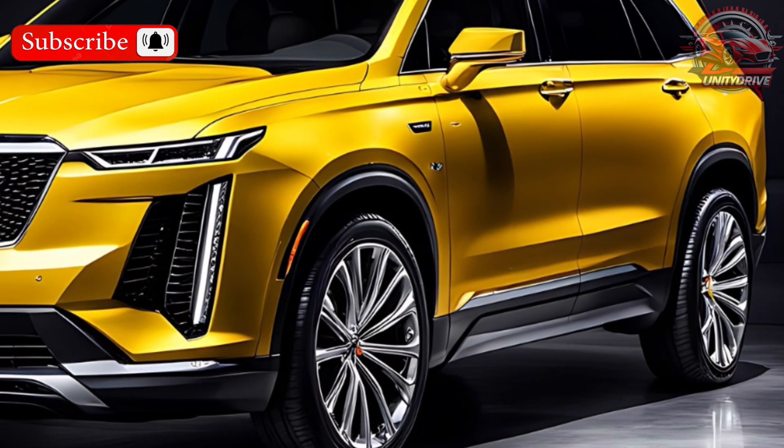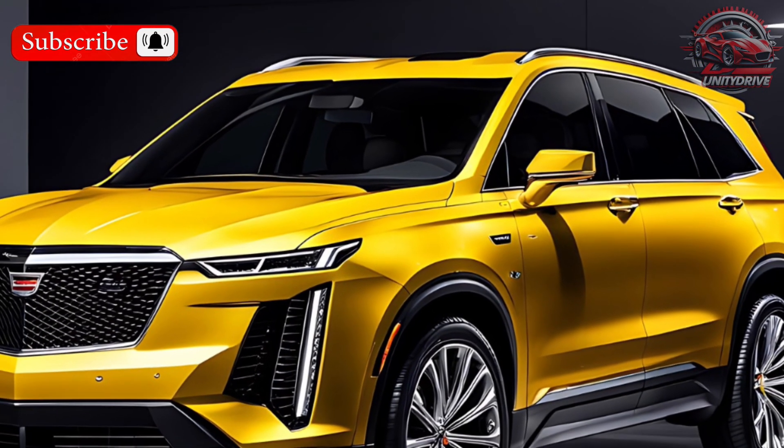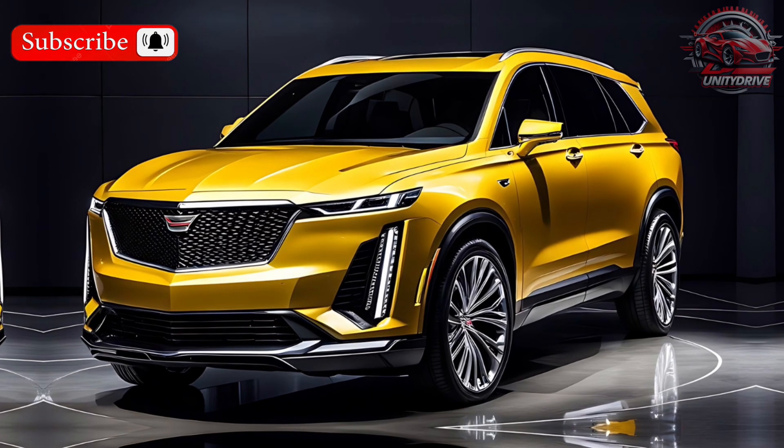Comfort and Convenience Features: The Colorado offers various comfort and convenience features like heated seats, automatic climate control, and a convenient touchscreen infotainment system. These features make your drives more enjoyable.